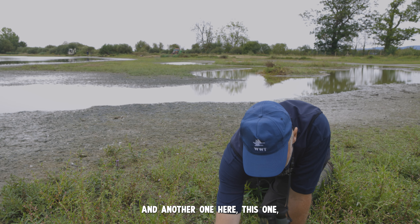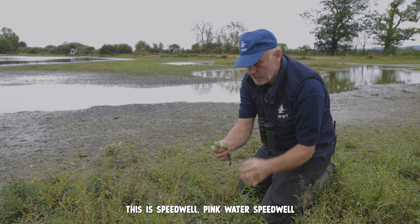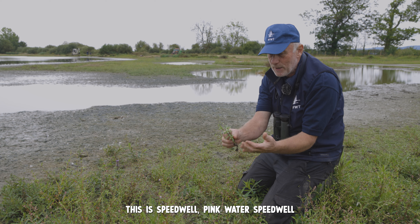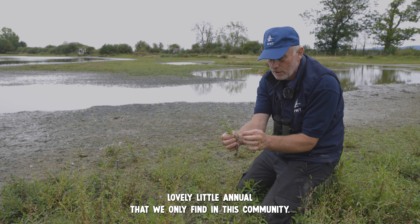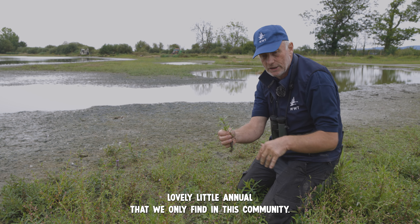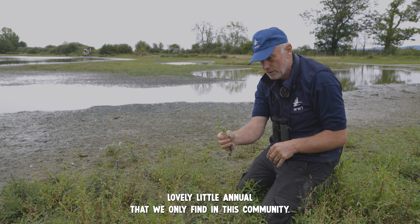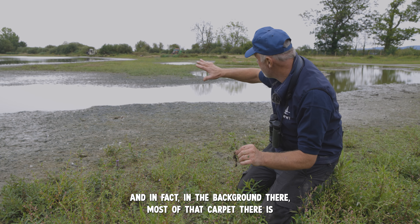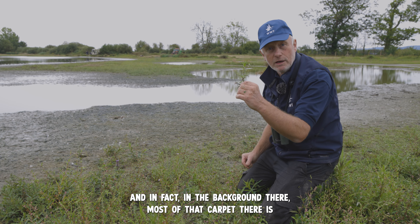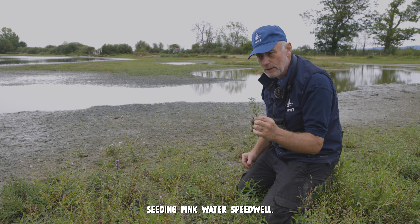And another one here — I'm going to pick this one. This is a speedwell, pink water speedwell, and you can see the little seeds just starting to form there. Another lovely little annual that we only find in this community, and in fact in the background there most of that carpet is seeding pink water speedwell.